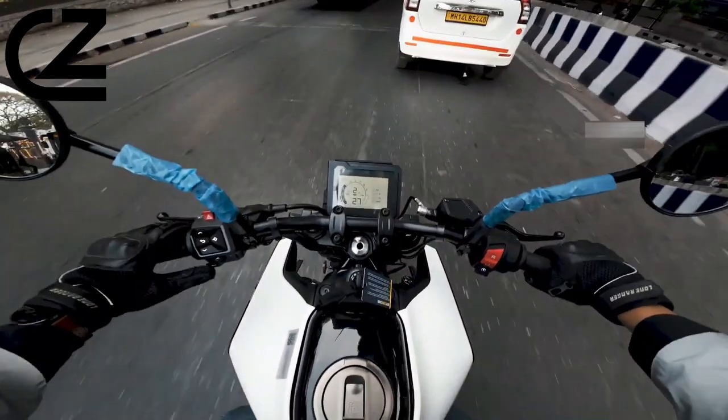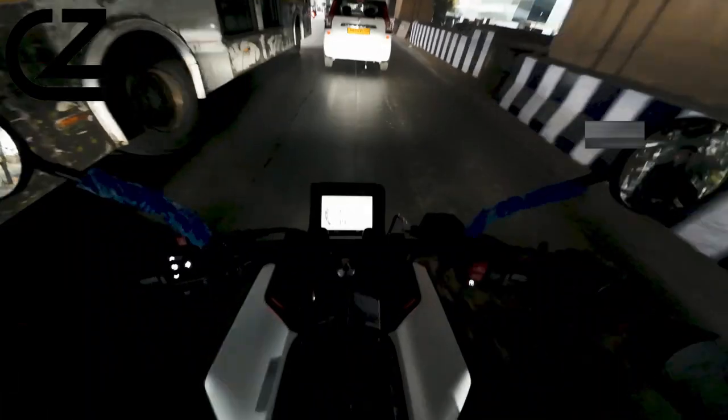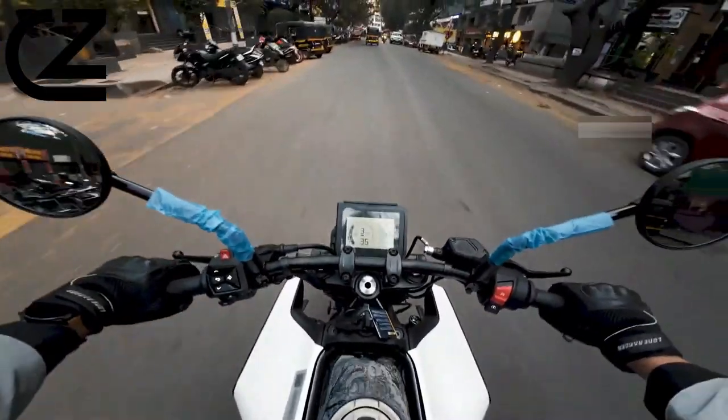The integration of these elements not only underscores the Vitpilen 250's superior performance capabilities, but also highlights its adaptability, offering riders an engaging and versatile riding experience.